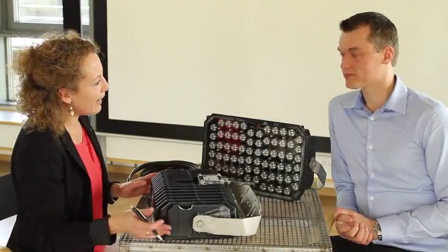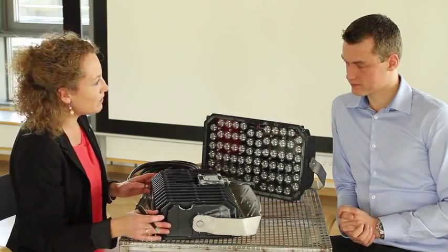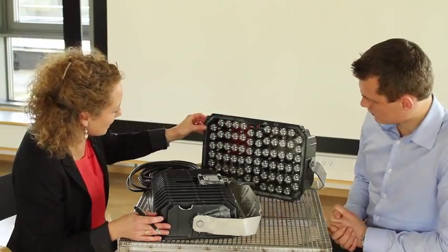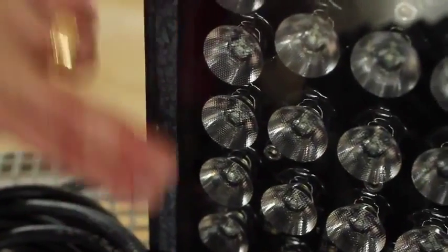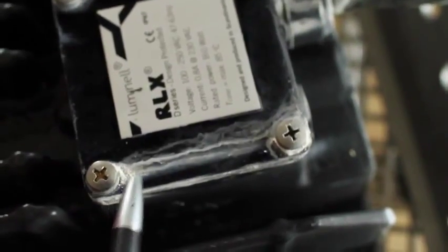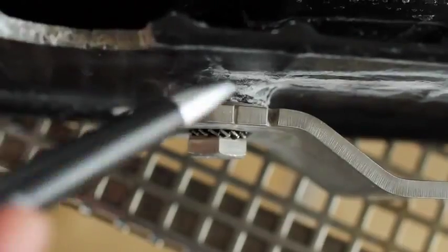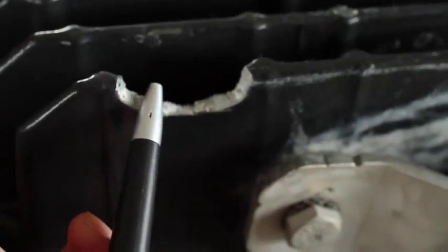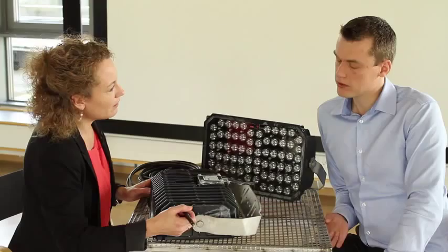We have performed three weeks of HECT and are now performing the visual inspection after the HECT. There is no water accumulation, and there is only slight corrosion around the screws where different types of materials are meeting. There is not even severe corrosion near the cutout that was made.